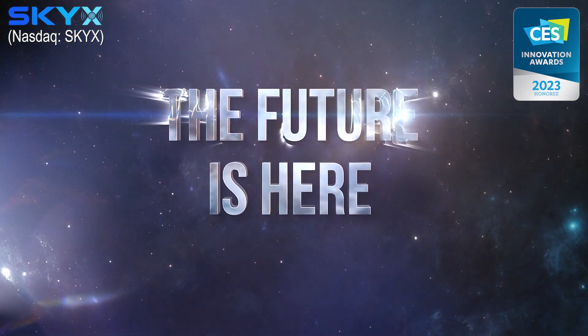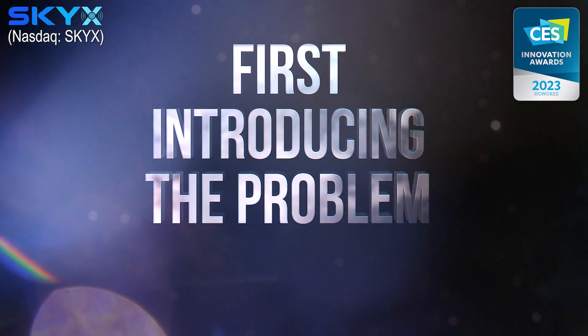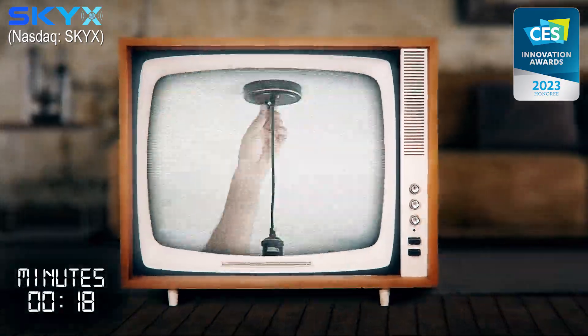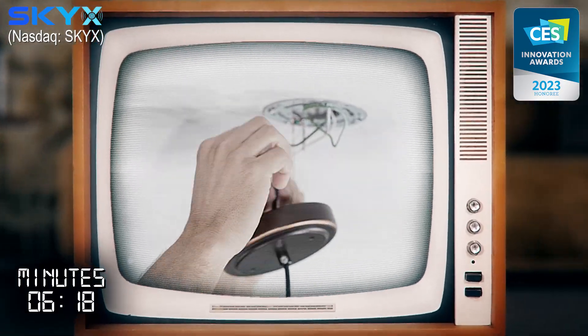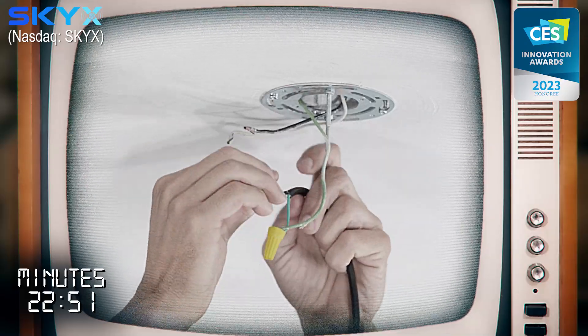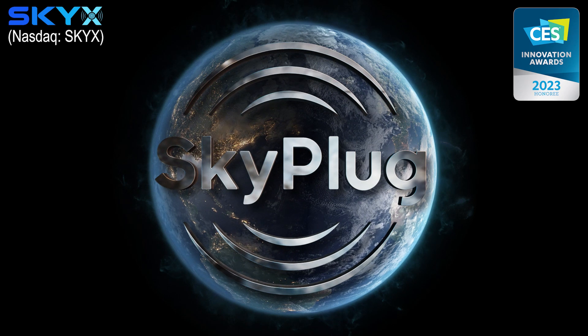The future is here. Introducing the problem today: installing a new light fixture is a dangerous process that could take 30 to 60 minutes while standing on a ladder, touching hazardous wires, and risking lives.